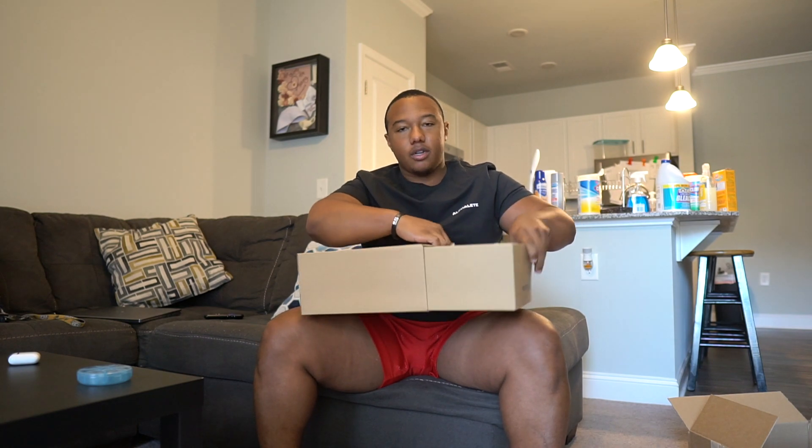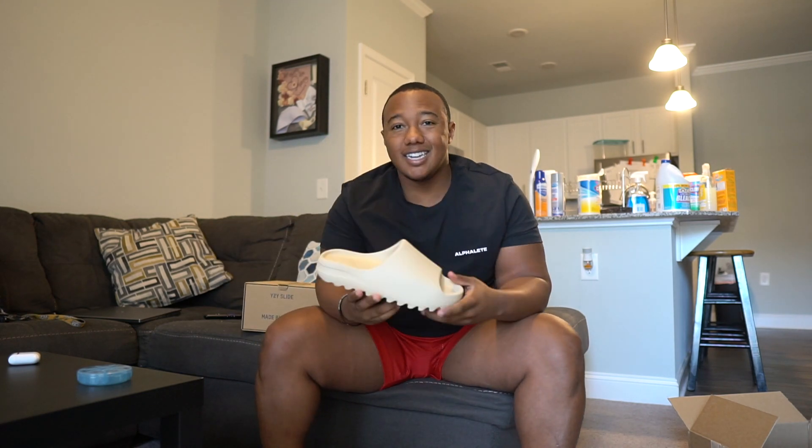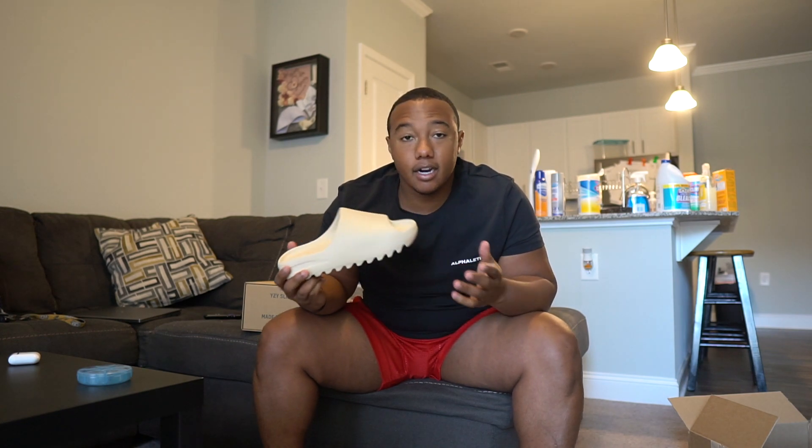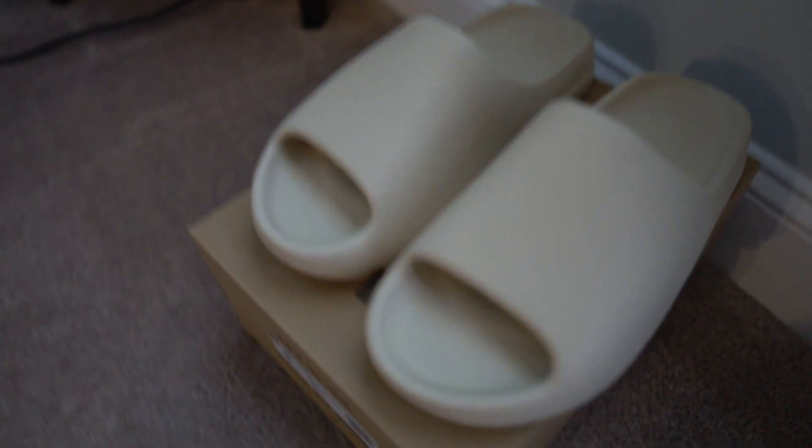I'll show you these real quick. I picked up these — they are a Bone V2, version 2, not version 1, V2 slides here. I actually picked up a size 6 in the Onyx, and also a size 9. It confirmed for like the third time ever a size 9 in the Onyx.